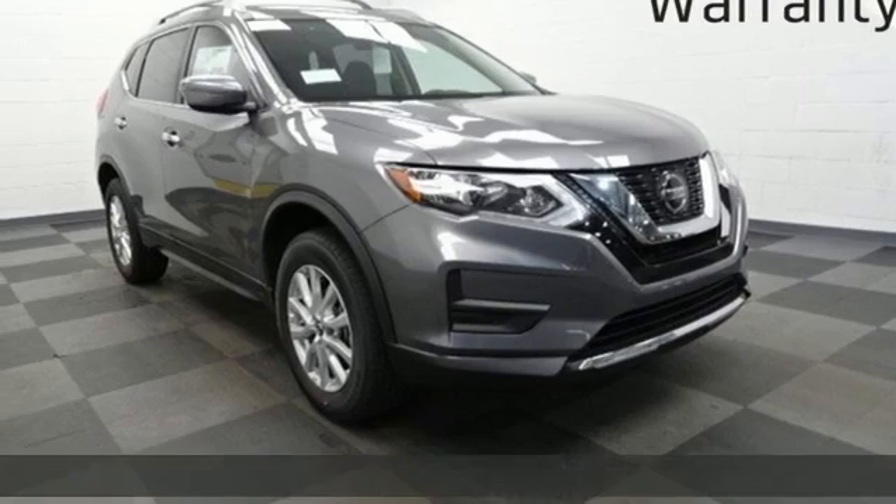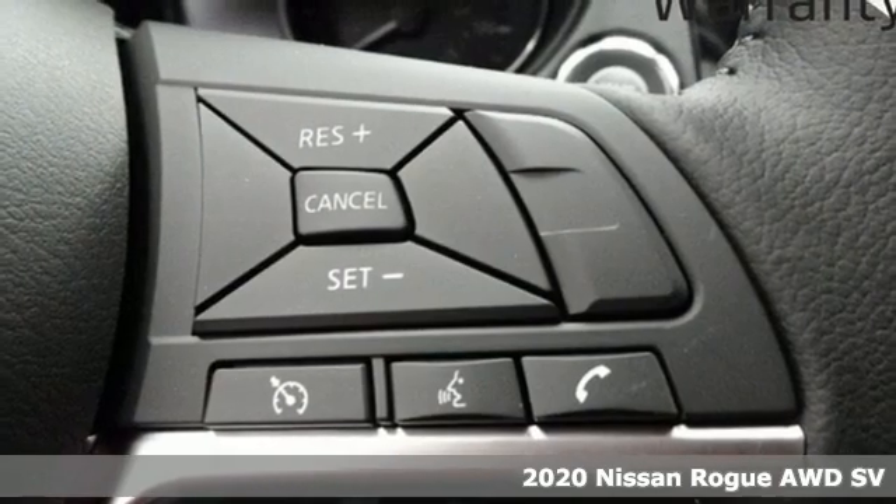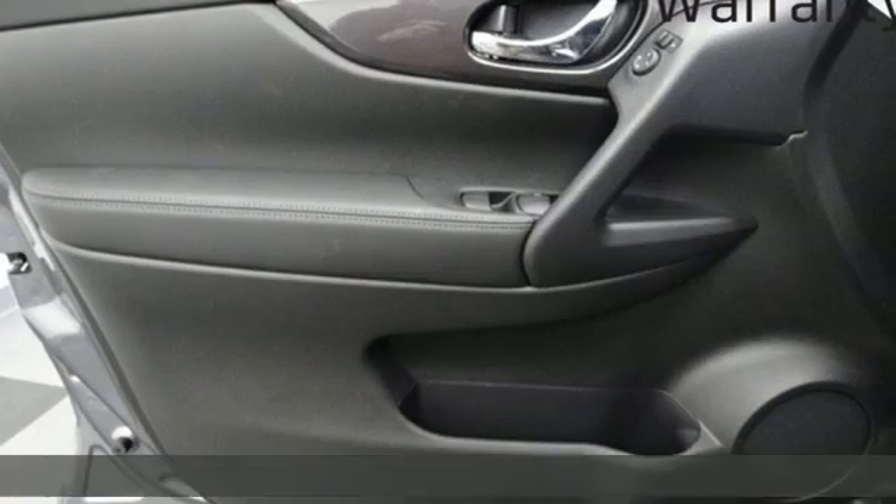It's a new 2020 Nissan Rogue. It is style wrapped in steel, creating an impressive first impression. A great vehicle is comprised of great features like these.